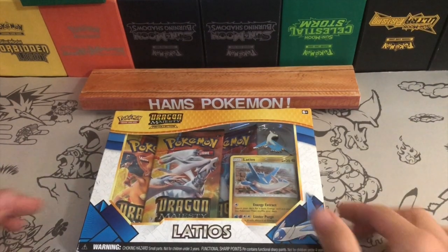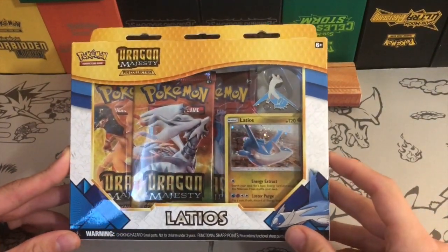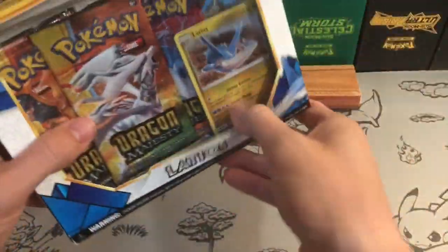Hello and welcome to Ham's Pokemon. As you can see today I have another Latios box from the Dragon Majesty collection. Really excited just to get this opened up.